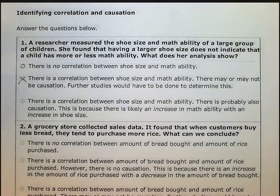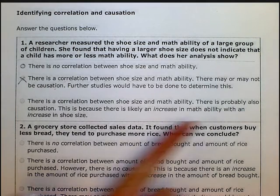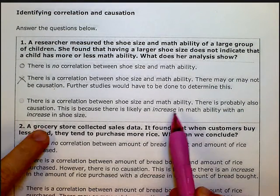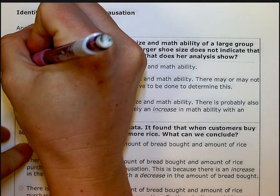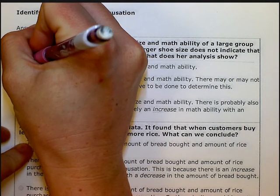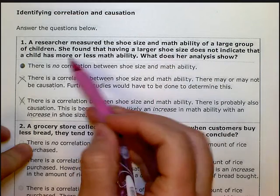Finally, it says there is a correlation between shoe size and math ability, and there is probably also causation because there is likely an increase in math ability with an increase in shoe size. Since there wasn't an increase with an increase, this one's out. So it has to be the first one — there's no correlation whatsoever, because no matter your shoe size, it didn't impact whether they were good or bad at math.